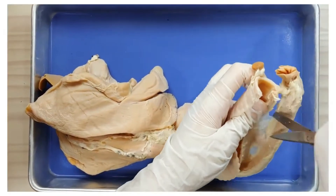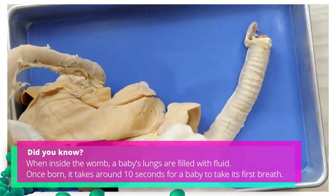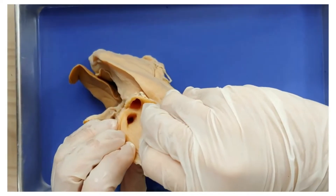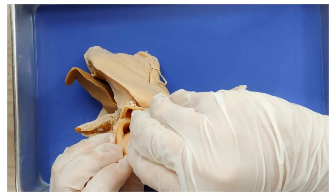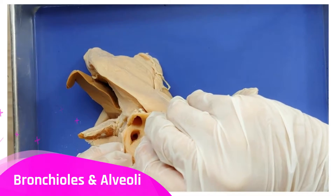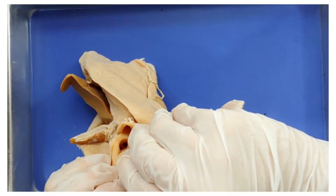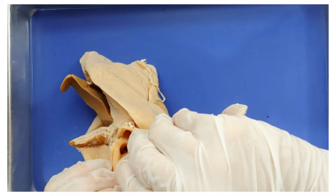Now I'll remove the esophagus to get a better look at the trachea. Now I'm going to cut further into the trachea. Further in, you can see that the trachea splits into two bronchi. Each bronchus leads into one lung. These bronchi then split further and further until the smallest passageways, called the bronchioles, lead into microscopic air sacs called alveoli. Think of it like an upside-down tree. Together, the lungs contain approximately 2,400 kilometers of airways — that's the distance from Chicago to Las Vegas — and 300 to 500 million alveoli.